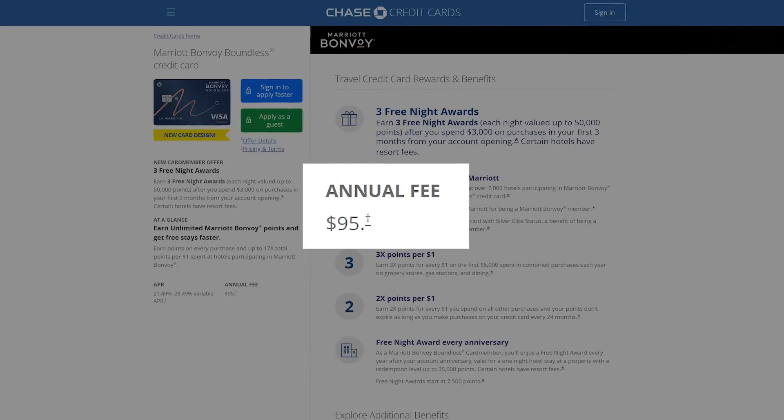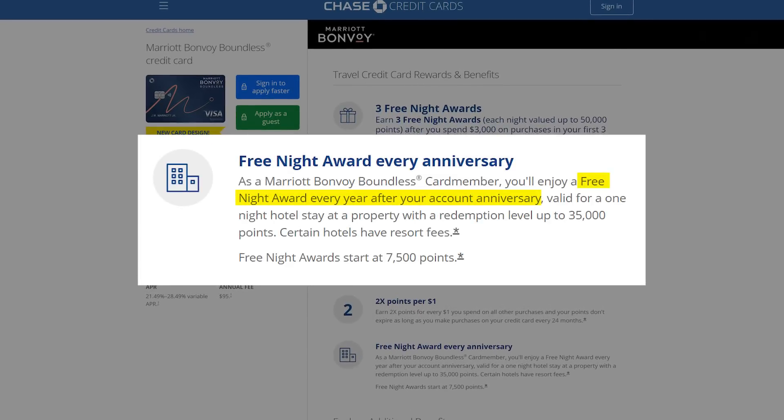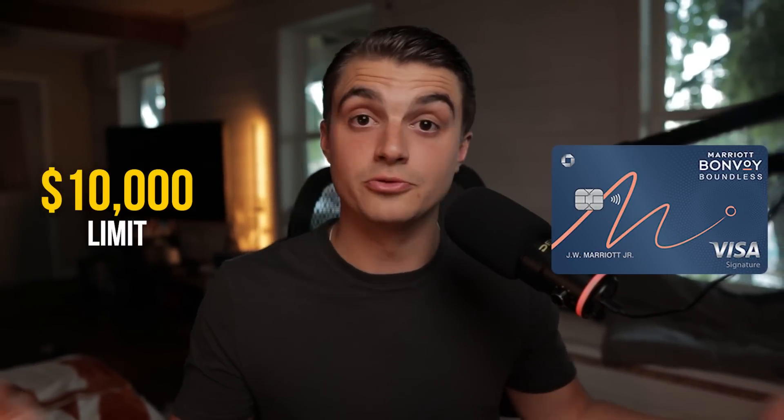The most optimal approach is generally going to be getting the Marriott Boundless card first, because with its small $95 annual fee it's going to pack the most punch for the price. It typically has the best signup bonus out of the other Chase Marriott cards, and it would probably give you a higher starting credit limit than the no-annual-fee Marriott Bold card, which helps accelerate that path to getting the Ritz card. If you don't get a $10,000 limit right away on your Marriott Boundless, you can request a credit limit increase down the line or shift credit limits from your other Chase cards to top it off, and then product change after that.